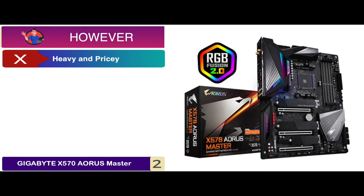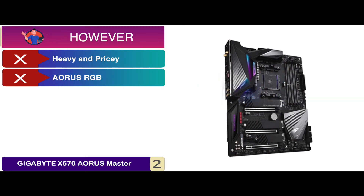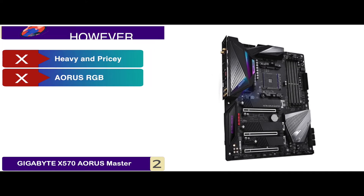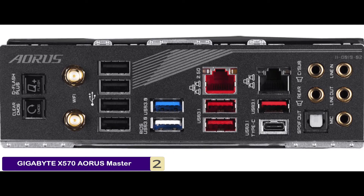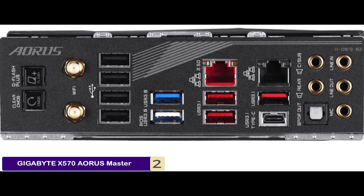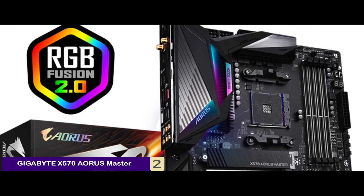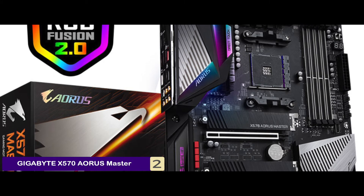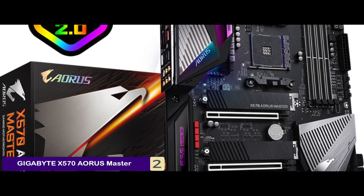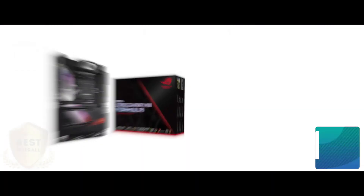However, it is heavy and pricier than other models, and its Aorus RGB software might conflict with G.Skill RGB software. Bottom line: it has four DIMMs with dual-channel non-ECC unbuffered DDR4, a direct 14-phase digital Infineon VRM solution equipped with a 50-ampere power stage, and an advanced thermal design including a direct-touch heat pipe and FINS array heatsink.